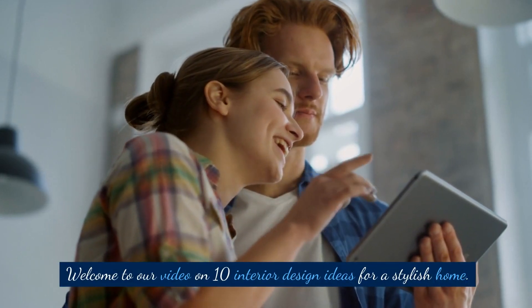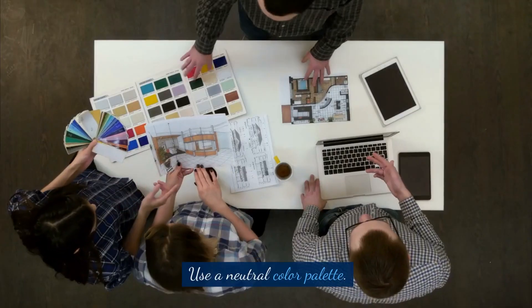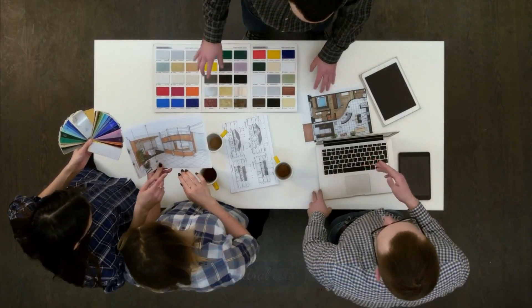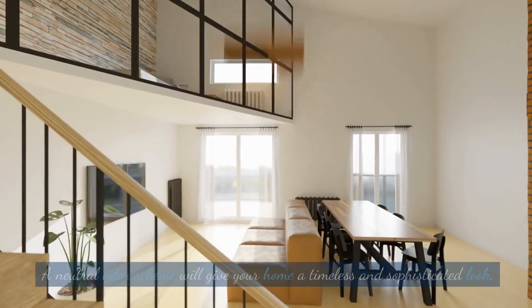Welcome to our video on 10 Interior Design Ideas for a Stylish Home. Use a neutral color palette — a neutral color scheme will give your home a timeless and sophisticated look.